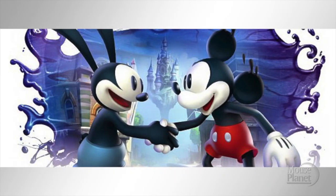Here's a print I found for sale. Thing is, this couldn't possibly happen. Oswald must hate Mickey Mouse's guts.